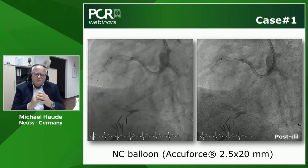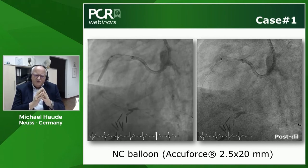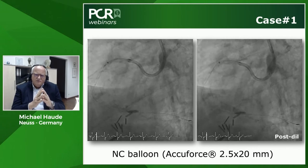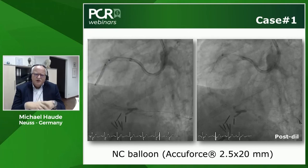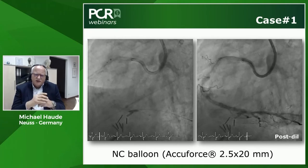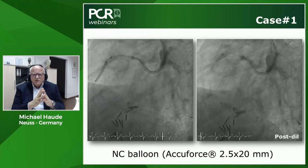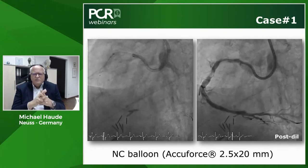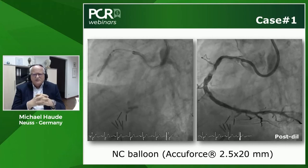Pre-dilation was improved using a non-compliant 2.5 mm balloon, which opened the lesion. However, in this large calcified artery, this alone was not sufficient to fully change lesion compliance. The pre-dilation did create enough space to advance the IVL catheter down to the lesion.